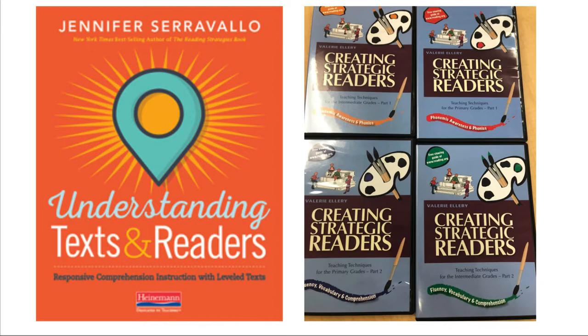The other main resource for this course is going to be streamed through our library system, so you don't need to worry about access to these videos. They come from Valerie Ellery's Creating Strategic Readers. She also has some wonderful texts that could go along with this series, but you're not required to purchase them. This will cover everything from primary grades to intermediate grades — foundational reading skills like phonics, decoding, and fluency up through vocabulary and comprehension — and gives you a lot of great video examples of practices and activities that you could take back to your classroom right away.